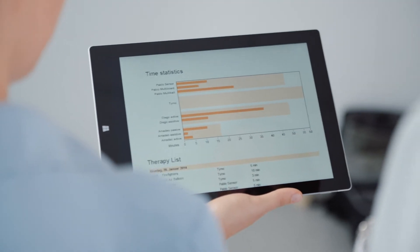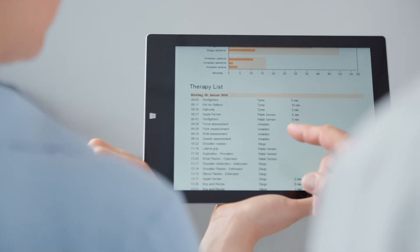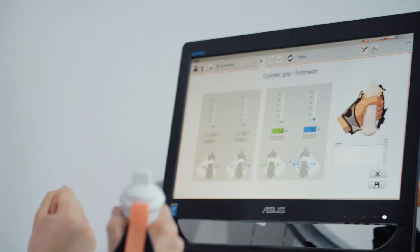A lot of times patients will say, 'I don't know if I'm getting better,' but because I have objective data from the solution to show them that they're getting better, I can pull up their graphs, I can pull up their data and say, 'Look, you were able to squeeze X amount of pounds today compared to when you first started.'